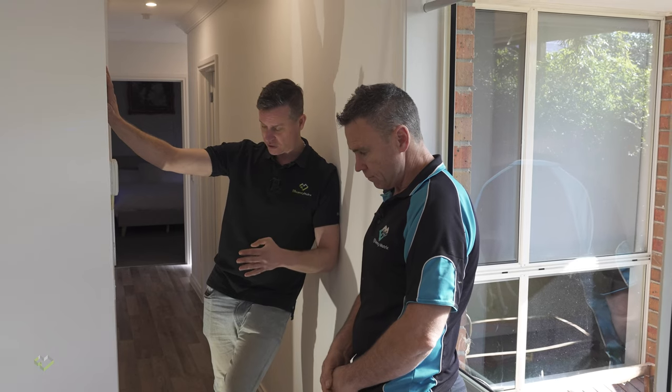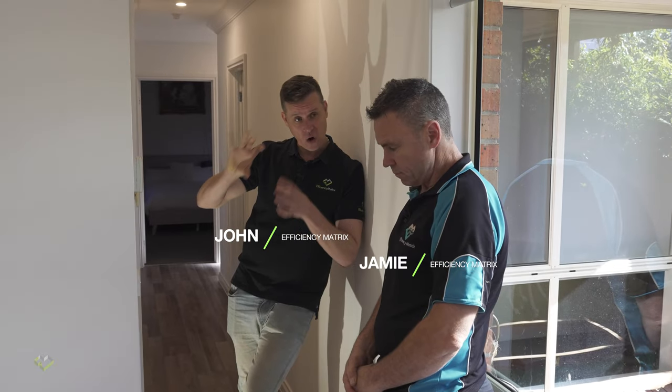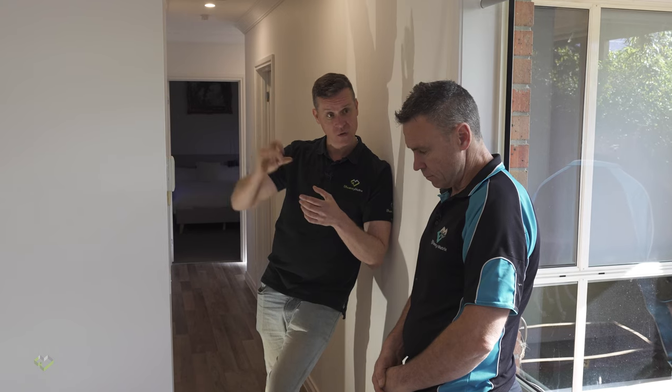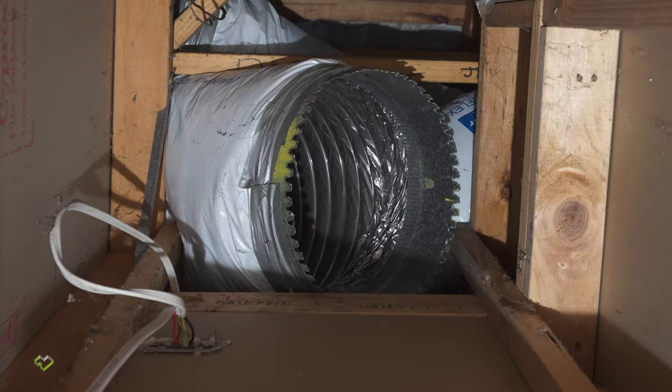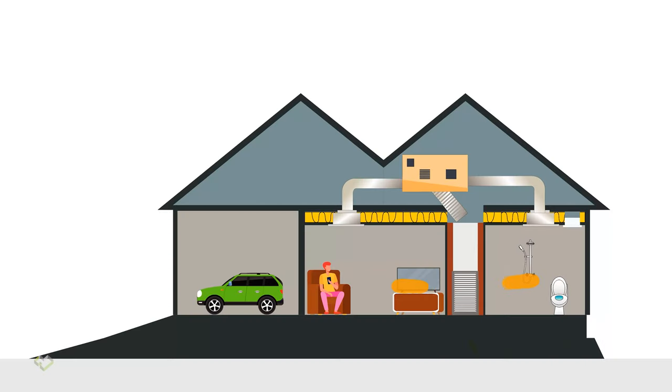This is so common in Australia. Ducted heating return — lack of connectivity of the duct work for the gas ducted heating or refrigerative cooling or heating system to this plenum. It's got to stop. This has to stop. We see it all the time, but every time I see it, I'm still speechless, John. It's a gas guzzler.